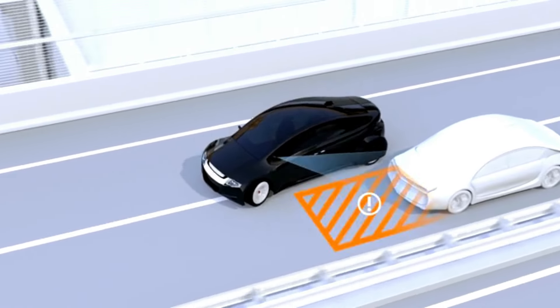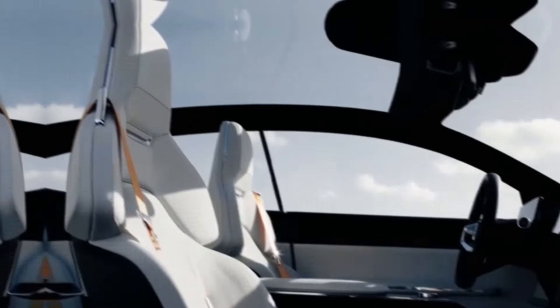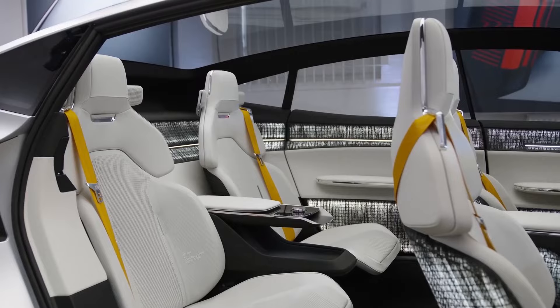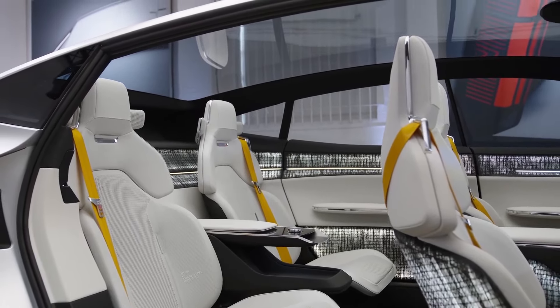The interior of the Polestar 5 exudes both minimalist elegance and luxury. The cabin's design is characterized by its clean, uncluttered layout, ensuring a serene and functional space. High-quality materials enhance the overall feel, with soft-touch surfaces and premium fabrics creating a refined environment. Luxury is evident in every aspect, from the meticulously chosen materials to the advanced technology integrated into the cabin. This harmonious blend of minimalism and sophistication ensures that the Polestar 5 offers a high-end, immersive experience, embodying Polestar's commitment to luxury and innovation.